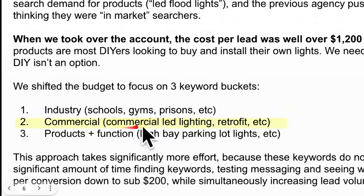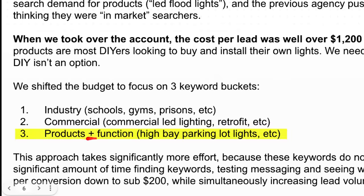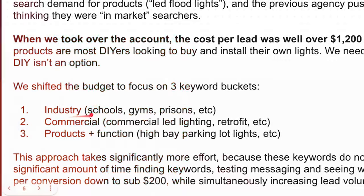The second prong was going after commercial-based keywords — like 'commercial LED lighting' — taking it out of the hands of the do-it-yourselfer by adding 'commercial,' which signals a different level of intent. Also 'retrofitting,' meaning changing from fluorescent to LED in the commercial space. The third prong was product plus function — like 'high bay parking lot lights' — because this ties into an industry inherently requiring multiple dozens or hundreds of lights, not just one. What are the products where the search inherently implies large-scale commercial need?